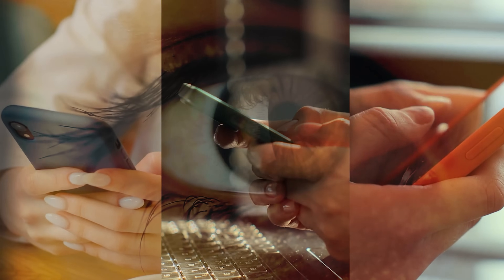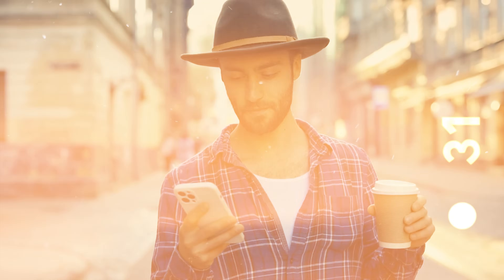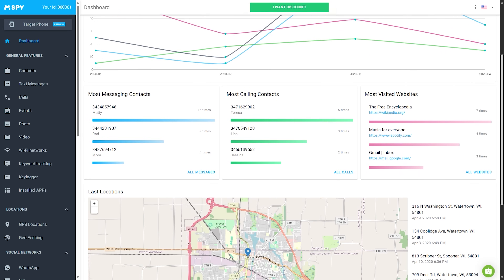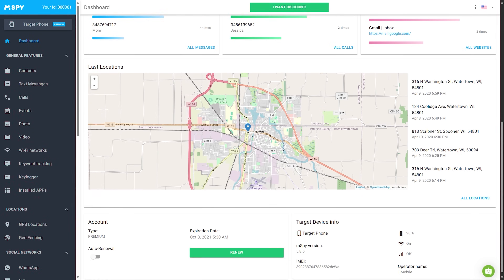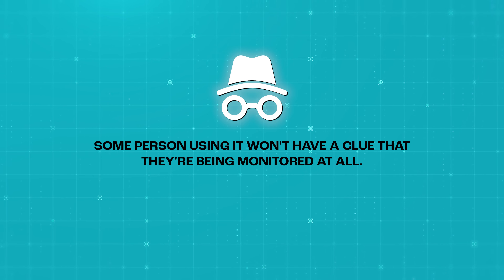With M-Spy's remote access capabilities, you have the power to keep an eye on the target device no matter where you are. Whether you're just chilling at home, working in the office, or even traveling around, you can easily log into your M-Spy account and see what's going on in real time. And here's the cool part — M-Spy works quietly in the background. It doesn't leave any traces on the target device, so the person using it doesn't have a clue that they're being monitored.